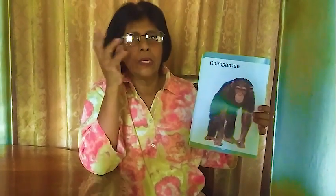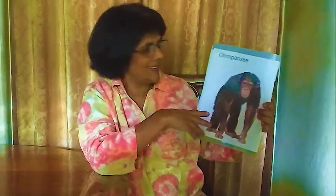Next one: chimpanzee. It is like a monkey. It has forelegs and a tail, and can walk like how we are walking. It looks similar to our face. We call it chimpanzee.